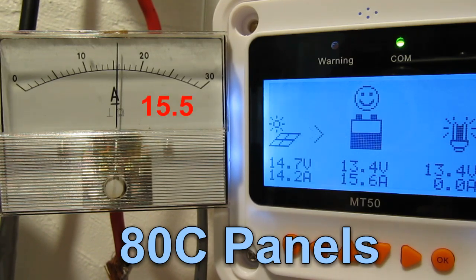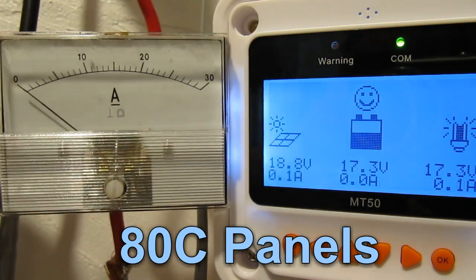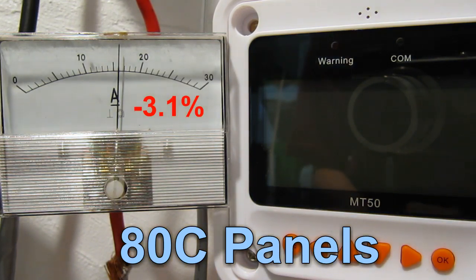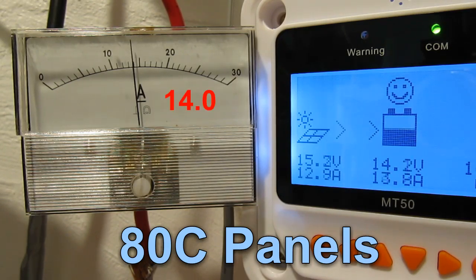The current is about 16, so I'm about to swap to the panels directly. This is pretty much the worst test you can make an MPPT do. Panels are 80 degrees, voltage is very near the tapering point of 14.1, current in is 14 amps, and I'm about to swap to the panels.